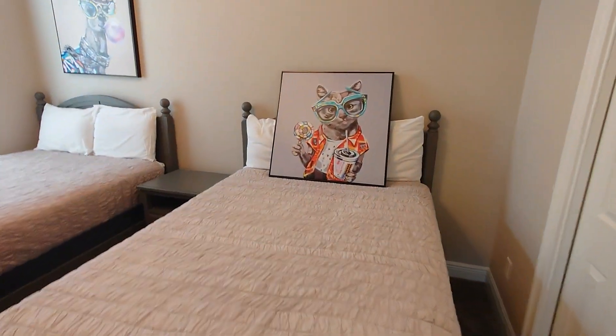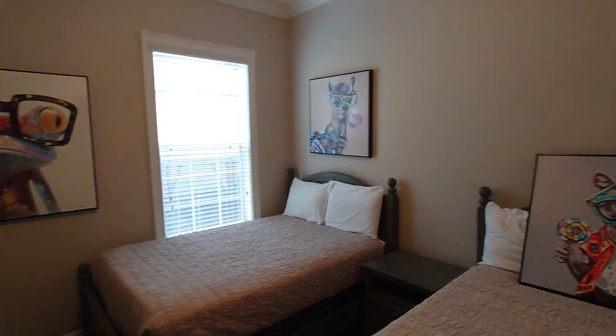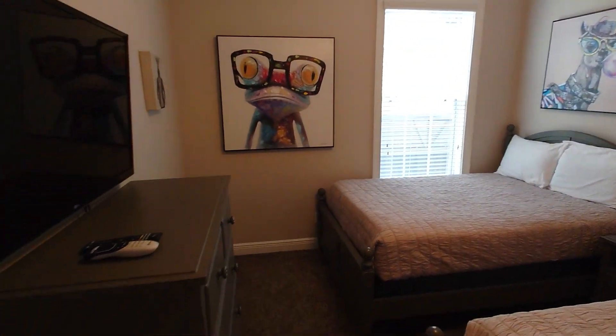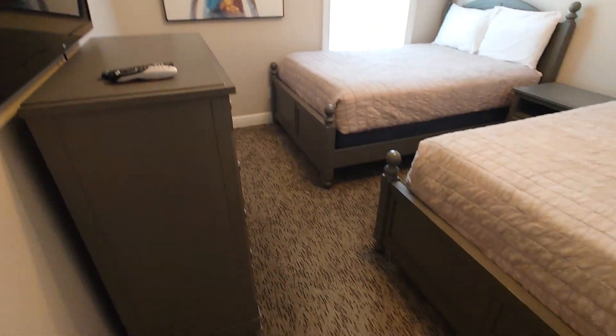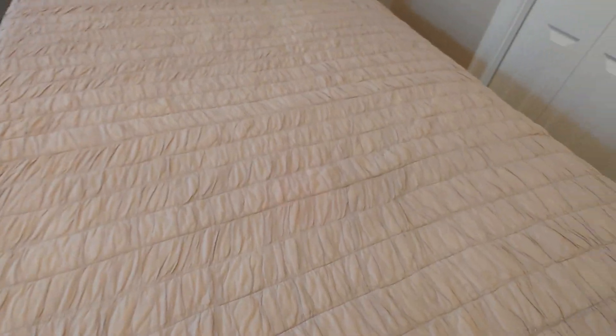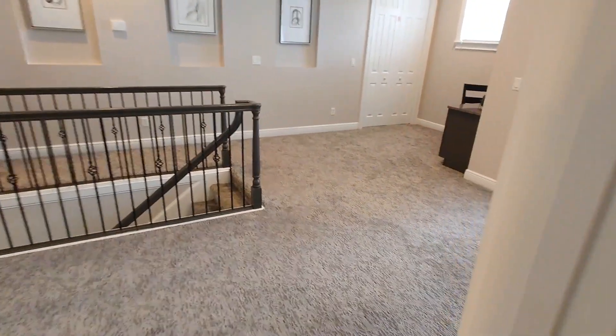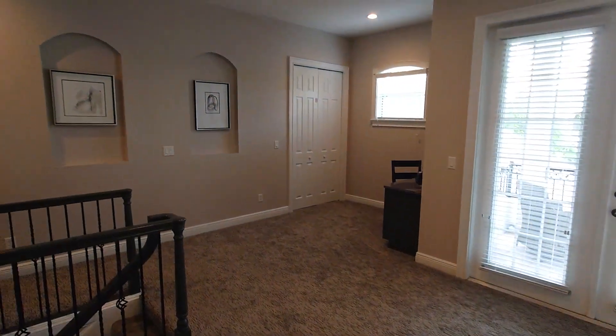It looks as though we need to mount a piece of art there. Looks like two full-size beds, but lovely shape throughout — even the bed sheets, everything here feels as though it has just been put in a matter of weeks. I am sure it is a lot longer than that, but it feels very, very new.